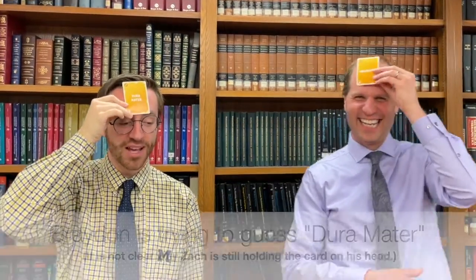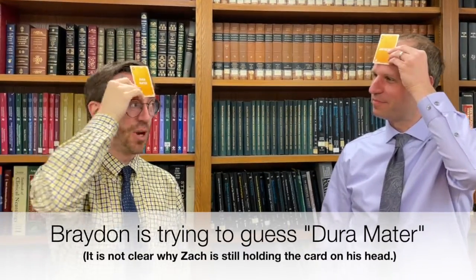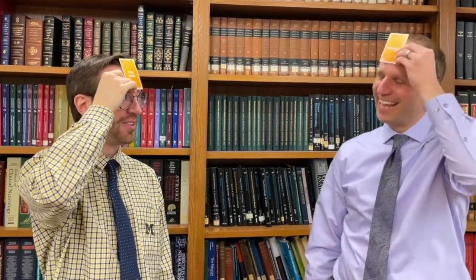Okay, your turn. Okay. Am I done? Yeah, you're done. Is this anatomy? Yes. Is this in the brain? Yes. Is this part of brain cells? No. Is this meninges? Yes. Is it a particular meninx? Yes. Is it the Pia mater? No. Is it the Dura mater? Yes.